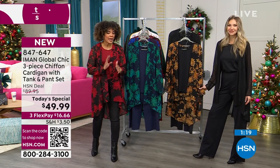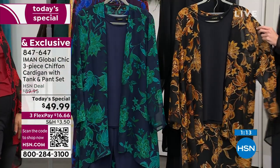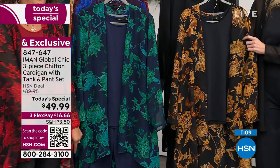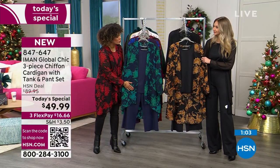Let me walk you through all the colors. At any moment, if you're ready to jump in, you can always go to hsn.com or your HSN app. Key in the item number 847-647, or use the QR code at the bottom left side of your screen — just open up your camera and hit that link. There are five colors to choose from.